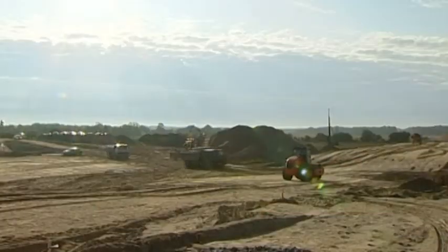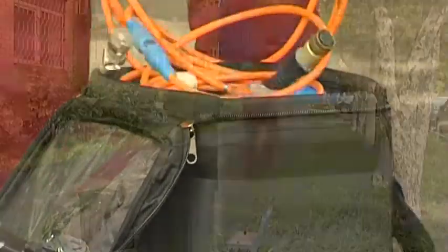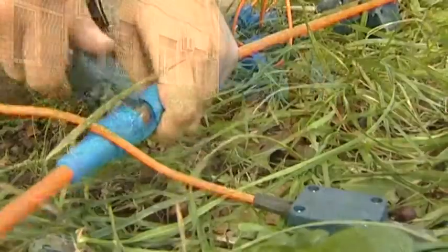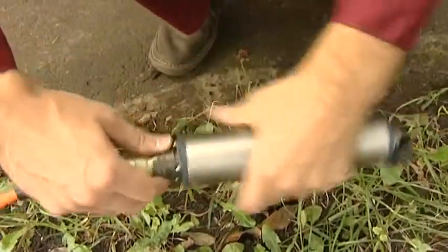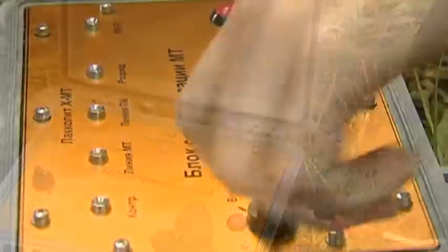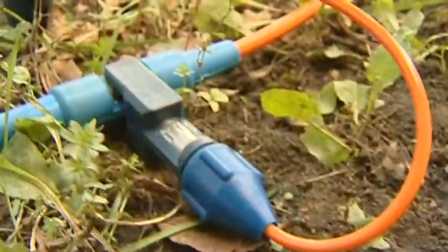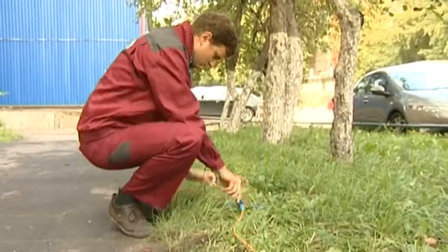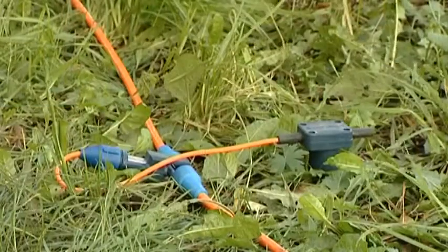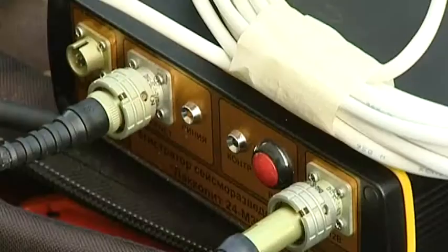One of the key advantages of LACOLIT MT is its modular concept, which provides the user with a flexible multichannel seismic acquisition system. In this system, several telemetry units can be linked with a synchronization unit that controls the seismic system. Each telemetry unit includes a 6-channel registration unit and a 6-channel seismic cable with geophones.